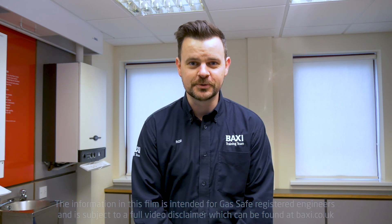Hello and welcome to the Baxi Training Centre here in Warwick. My name's Rob and we're back for another Training Tuesday. Today I'd like to talk to you about a little problem that we know as let-by.